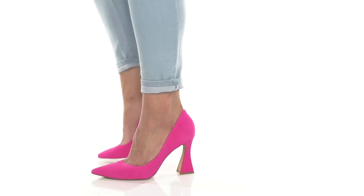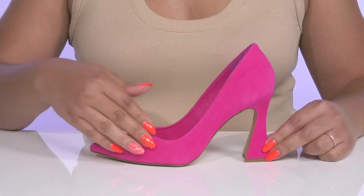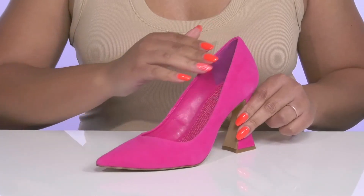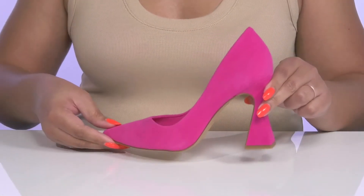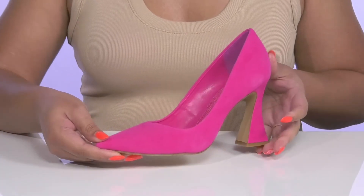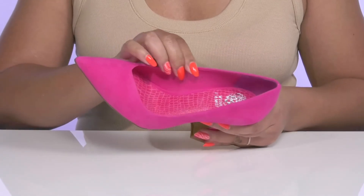Take your fashion up a notch with these cute heels by Vince Camuto. They feature a suede upper with a pointed toe silhouette and wide open collar for easy slip-on. These will add a lot of spunk to your outfit, and they come in four different colors to give you lots of versatility for your closet.